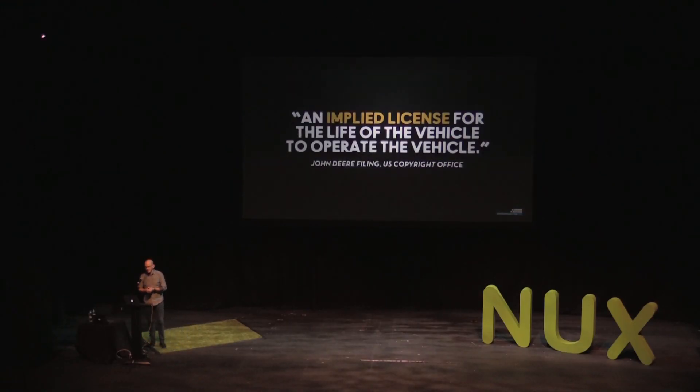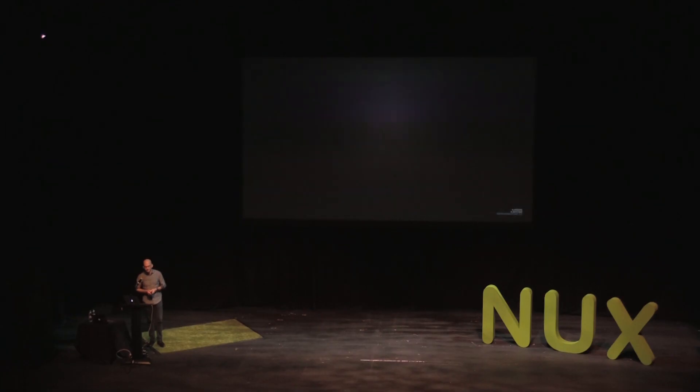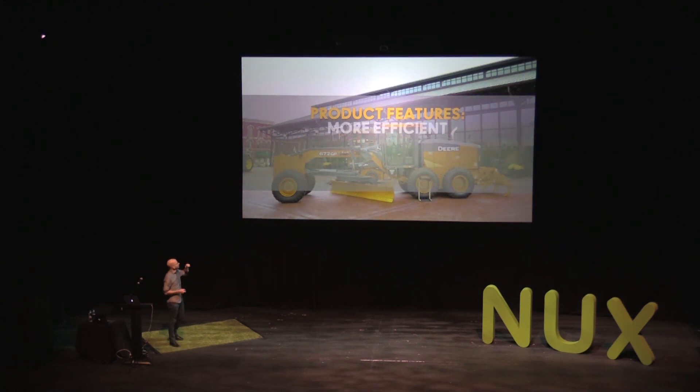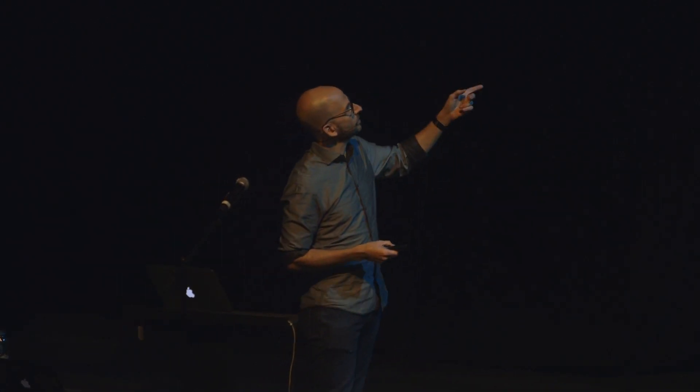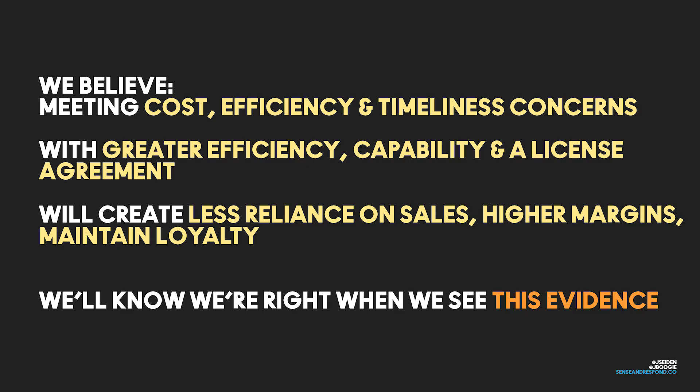To make all this happen, you have to buy the equipment — and there's one catch: a license agreement. You have to agree to a license to use the software embedded in your $900,000 John Deere tractor. When you sign it, it says this is an implied license — you're renting the software for the life of the vehicle. You own the hardware, but you rent the software. Our hypothesis now reads: meeting the farmer's cost, efficiency, and timeliness concerns with greater efficiency, capability, and a license agreement will create less reliance on sales, higher margins, and maintain loyalty. That sounds great — until you run into some problems.